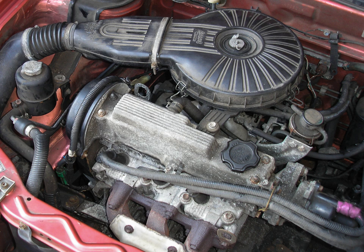Cylinder spacing is 84 mm (3.31 in), as for the four-cylinder G13, G15, and G16 engines. A 74 mm × 77 mm (2.91 in × 3.03 in) bore and stroke give the engine a total of 1.0 L, 60.6 cu in (993 cc) of displacement.